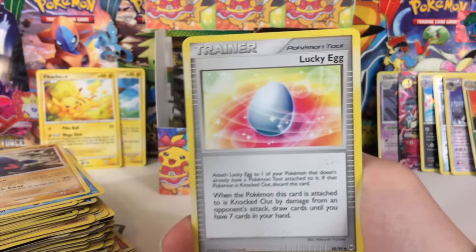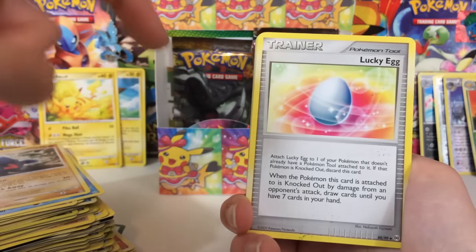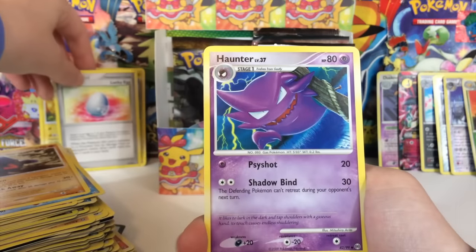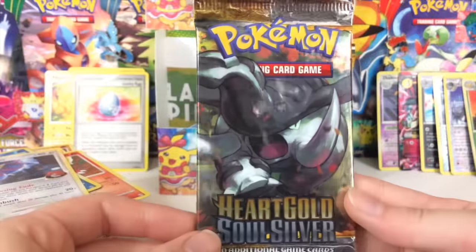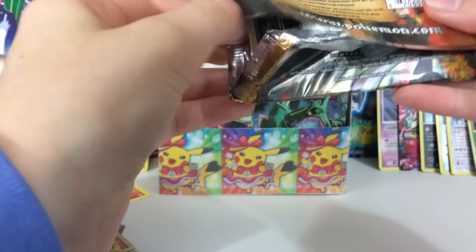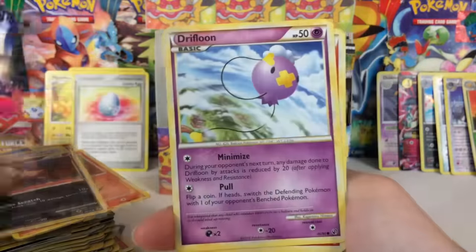Oh my goodness, this all makes sense now. So you know how in Pokemon Go they have Lucky Eggs? At first I thought they were just random things, but now it turns out they're actually Pokemon tools. I did not know that! Take a minute in the comments — did you know that Lucky Eggs had a card? I didn't know that was a thing. Am I just bad at Pokemon? I thought when I was playing Pokemon Go that was the first time I had heard about Lucky Eggs, but I'm just realizing that maybe it wasn't. That's crazy.